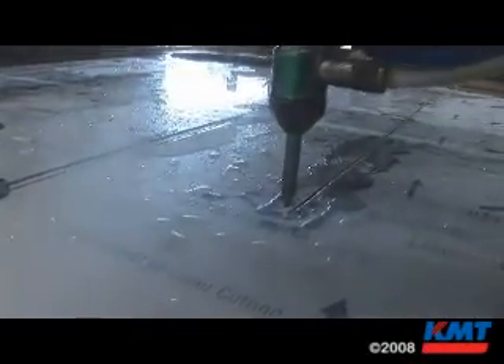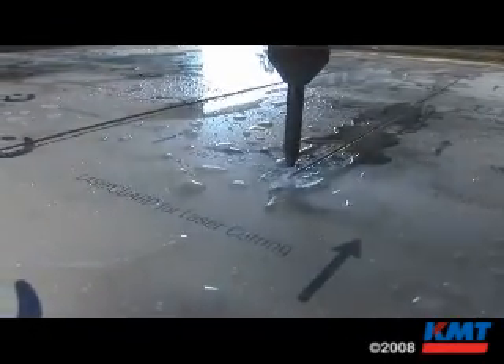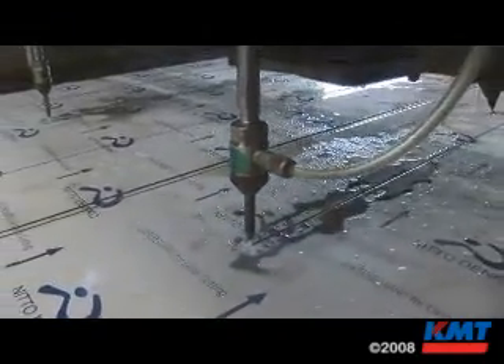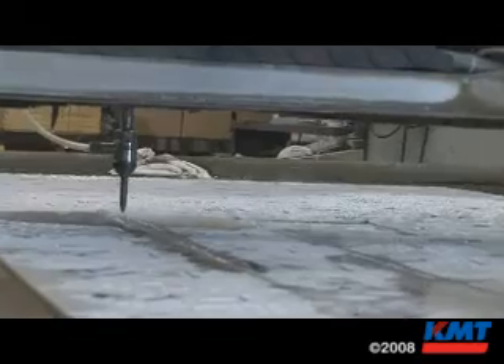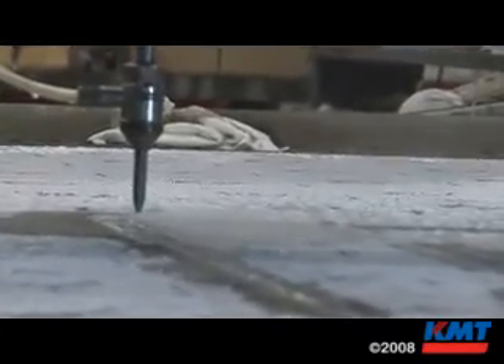The jet stream travels at up to Mach 3 — three times the speed of sound — as it exits the orifice itself. And every time you cycle your system on and off, the diamond has to undergo an impact from 0 to 55,000 PSI. It's now being utilized in pressures up to 87,000 PSI, and who knows what it's going to be in the future.